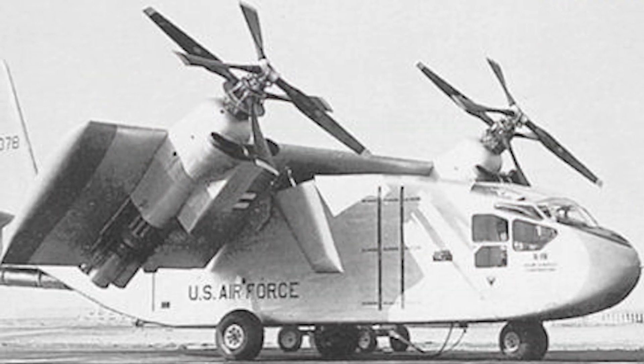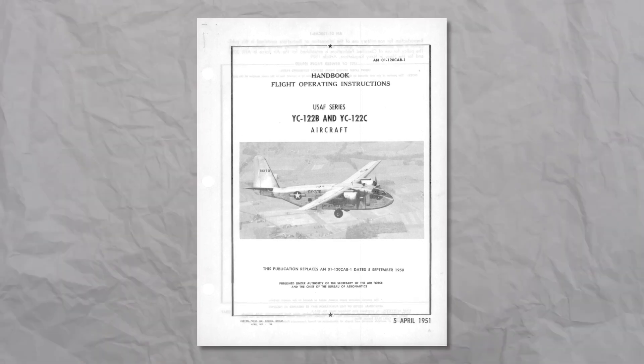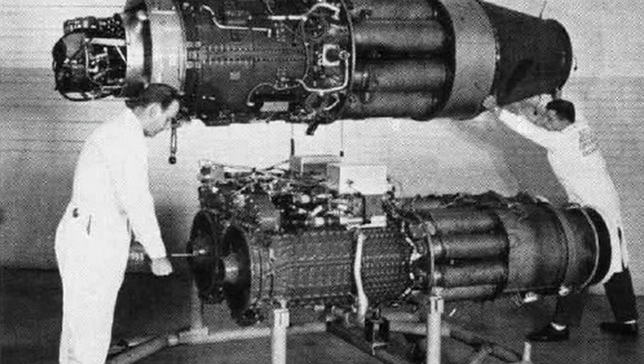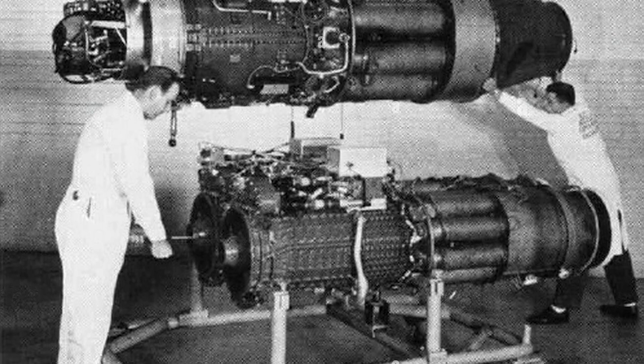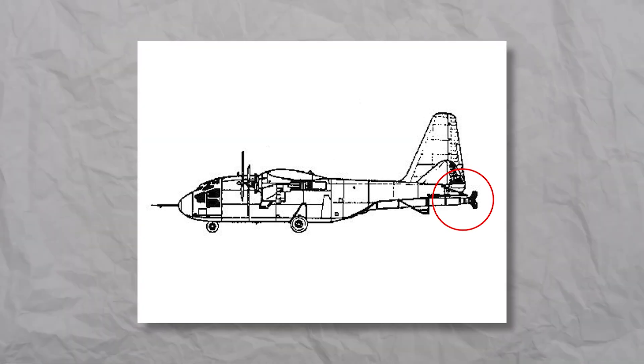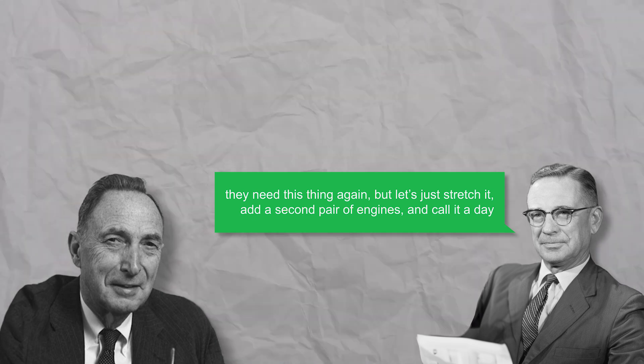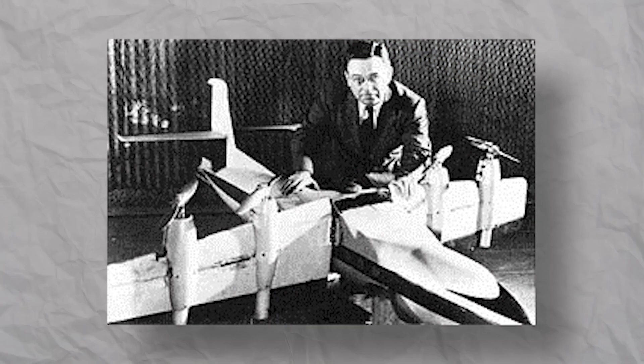But the X-18 was a rushed project — essentially a fuselage of the Chase YC-122 AV truck, with two Allison T40 turboprops from the Lockheed XVF-1 with contra-rotating props. An interesting part was the jet engine at the tail, which could be rotated upwards and downwards to control pitch at lower speed. It looks like Vought simply called Hiller and said they need this thing again, but stretched it and with a second pair of engines.